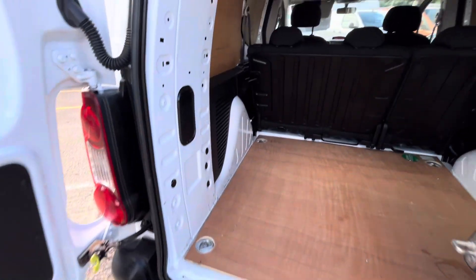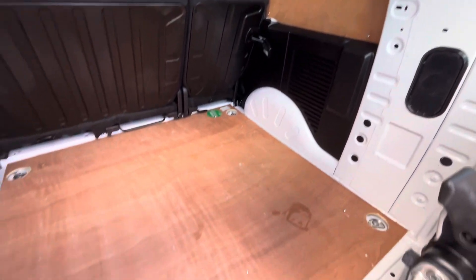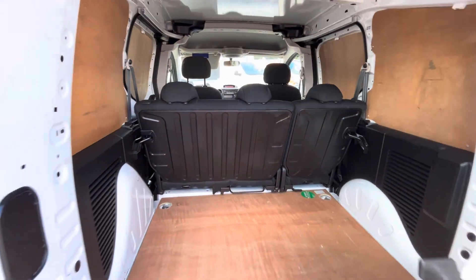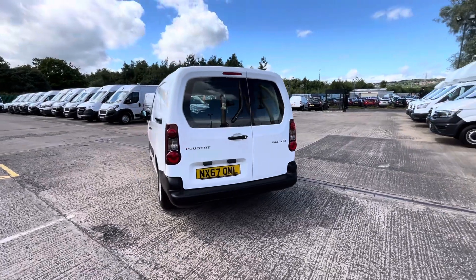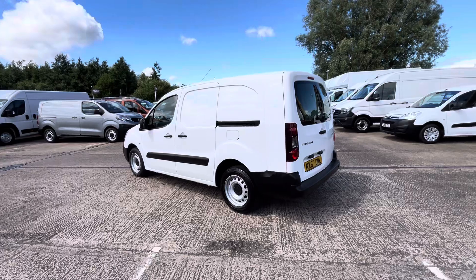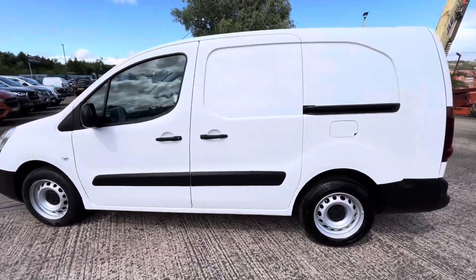Fully ply-lined inside, all nice and clean in there. The rear seat has got a 60/40 split which folds down behind the driver and passenger seats. It's a one-owner vehicle from new, done 60,000 miles with full service history. It'll come fully serviced and fully MOT'd.